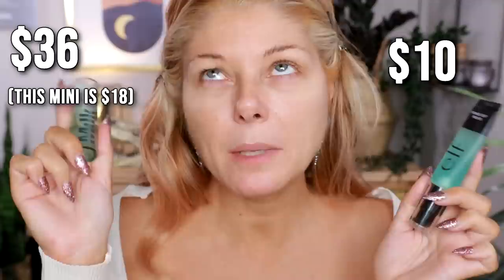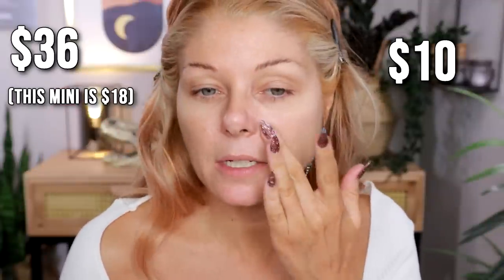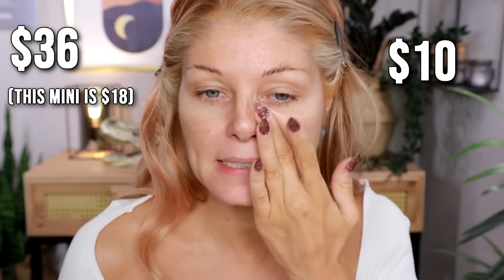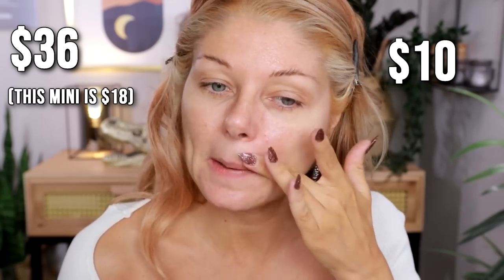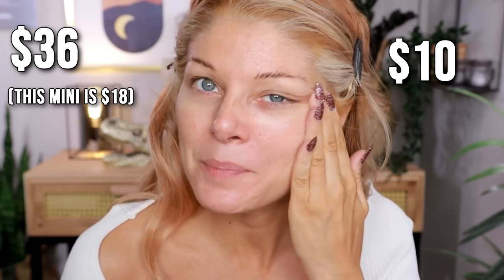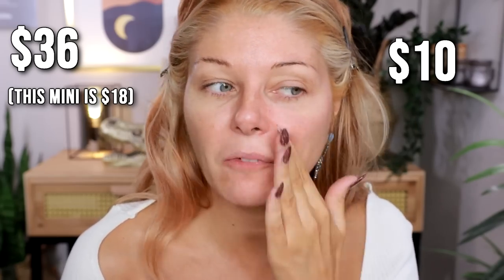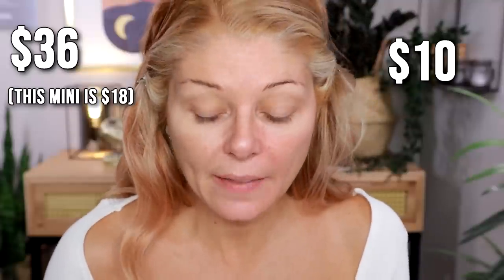I'm going to do drugstore on this side and high-end on this side. These two primers are basically the same — this is the ELF Power Grip Primer and this is the Milk Hydro Grip Primer. ELF did a borderline copycat move because it's almost the same name, same color, same function — they're both called something 'grip primer.' They're tethering on the line of being a copycat.